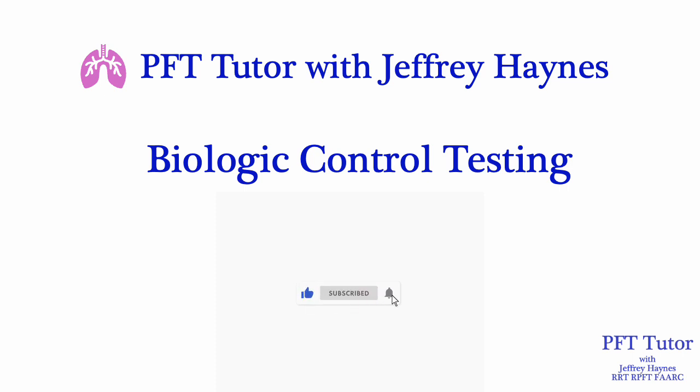In this video we're going to discuss biological control testing, which is an essential part of a PFT lab's quality assurance program. We'll review the basis for BioQC testing and show you how to start and manage your own program.